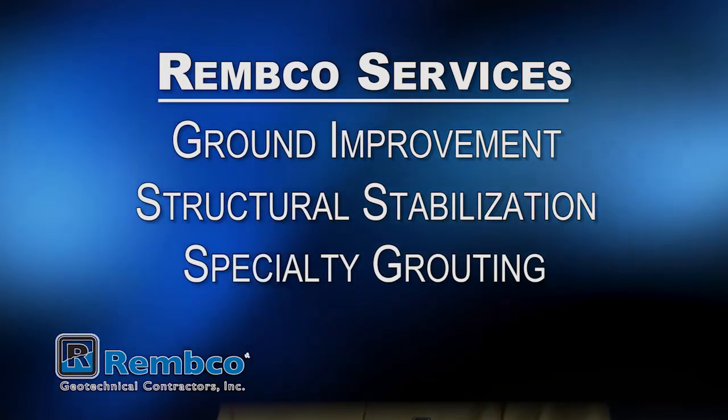Ground improvement involves changing the properties of the soil or the underlying rock mass. We do this to strengthen the soil to support new loads, or stop landslides, or even fix sinkholes.